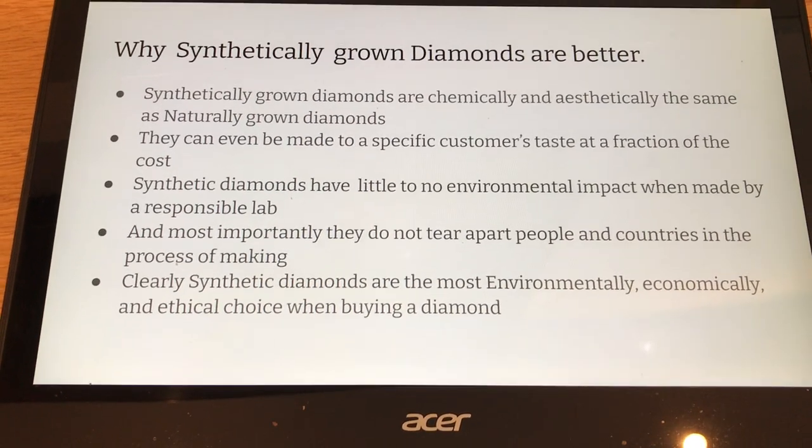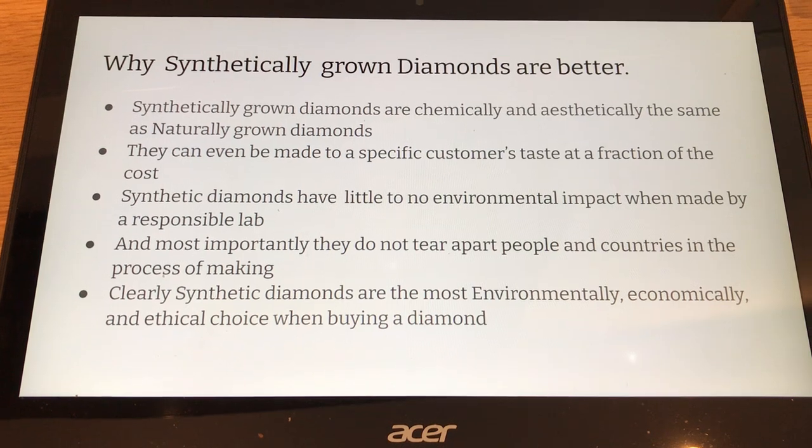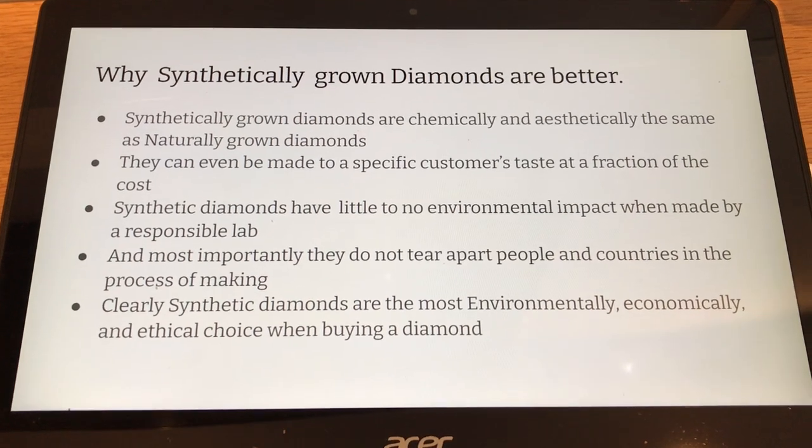Clearly, synthetic diamonds are the most environmentally, economically, and ethical choice when buying a diamond.